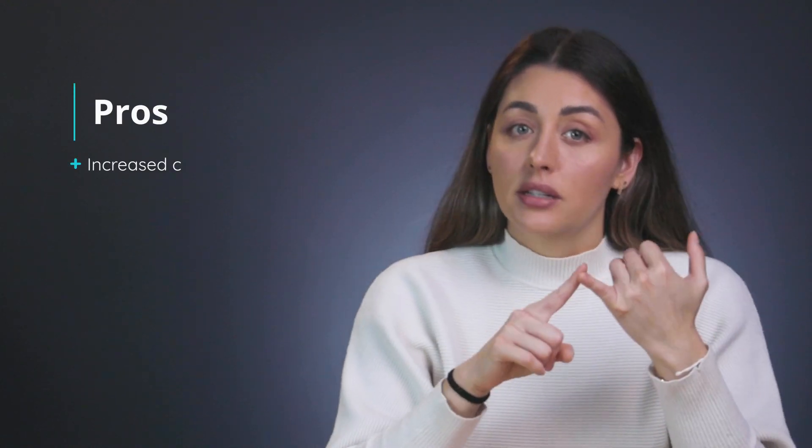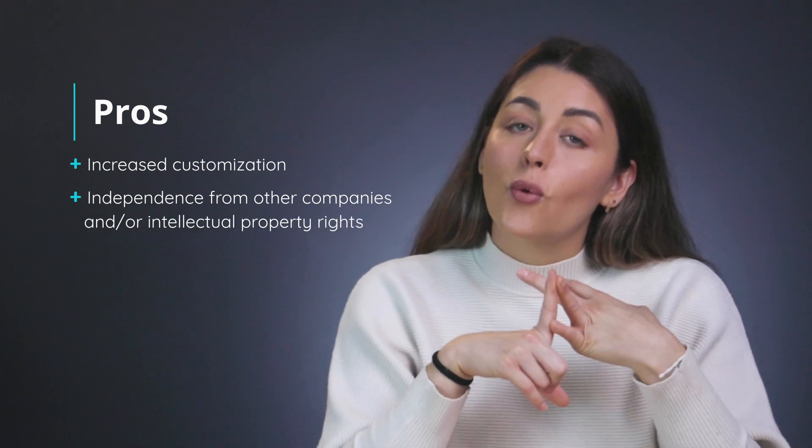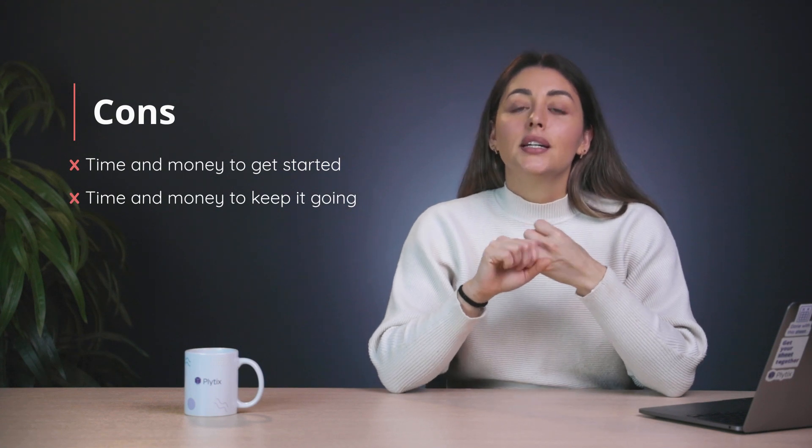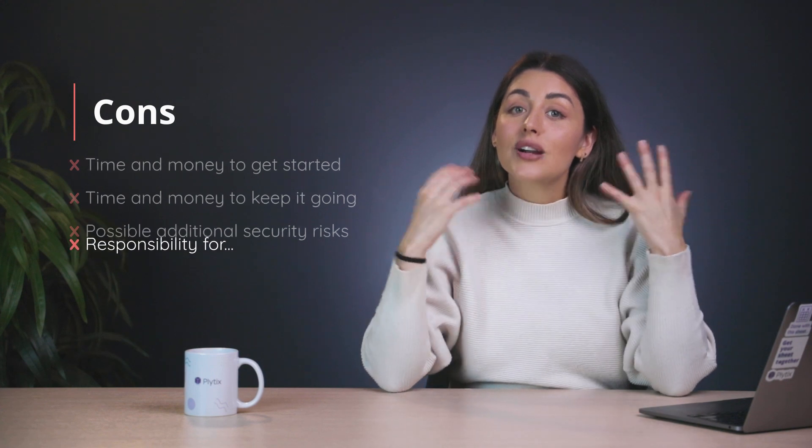You, your team, or whoever you're paying will also have to take responsibility for security, maintenance, compliance, data regulations, hosting, training, troubleshooting, and any other challenges that come your way. Be extra careful with security in particular, because if everyone can see the original source code your system is based on, that could also benefit people trying to hack their way in — it's a lot easier to rob a bank if you've got access to its original blueprints. Open source pros and cons recap: pros are increased customization, independence, and online community support. Cons are time and money to get started and keep it going, possible additional security risks, and responsibility for everything.